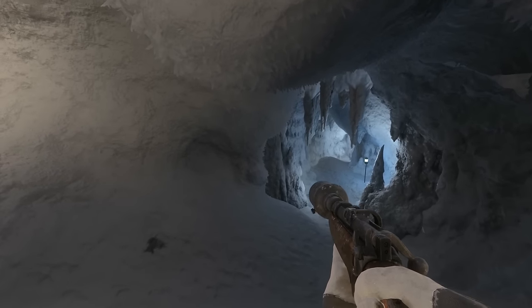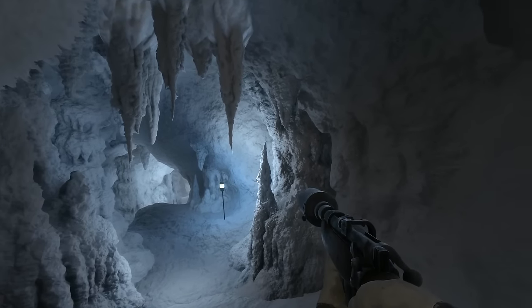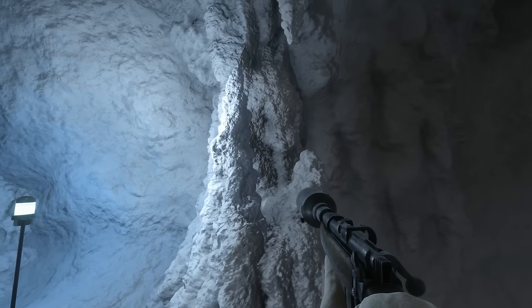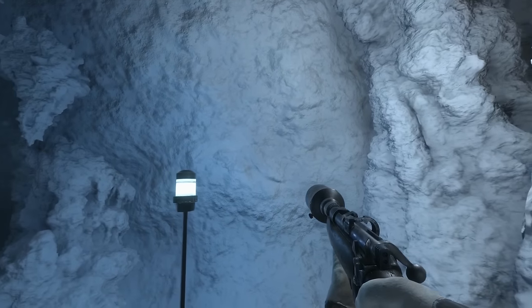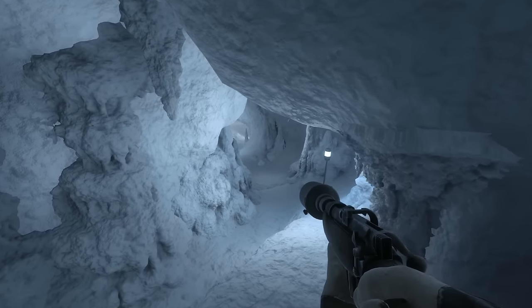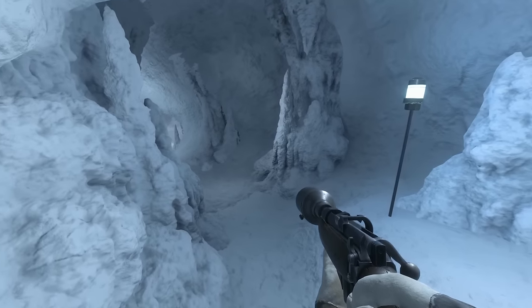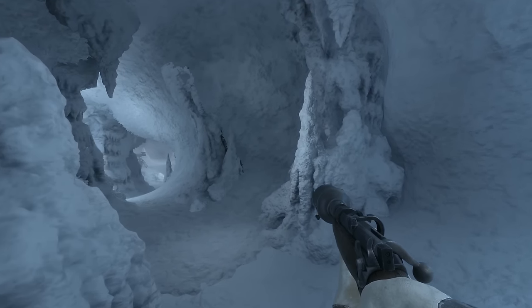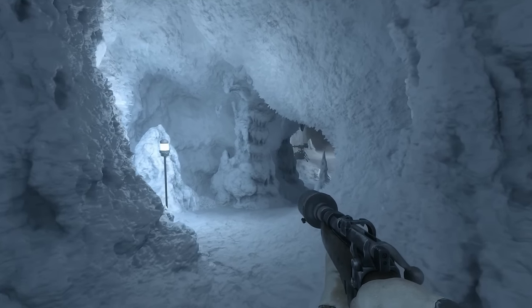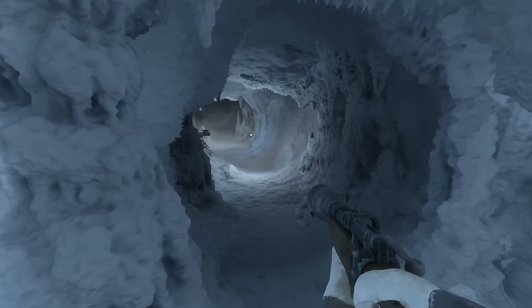Let's take a walk into this cave here. I love the way it feels so cold. The environmental details are stunning in these maps — the ice crystals that protrude from the walls of the cave, for instance, just make it feel cold.